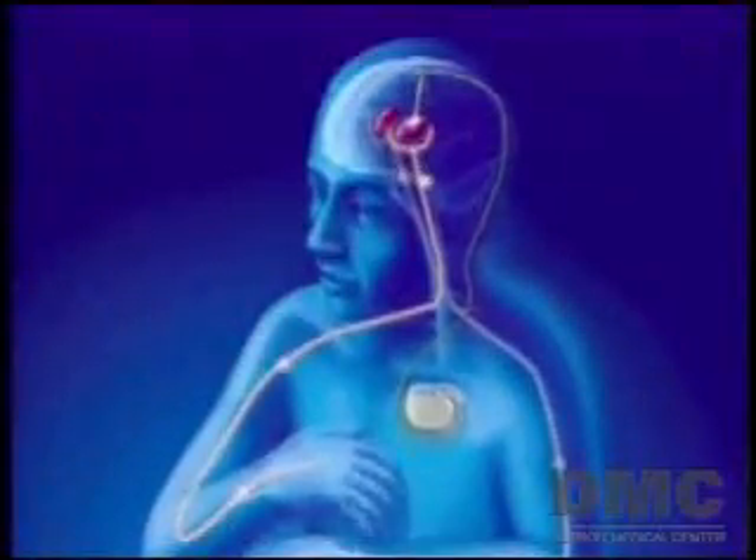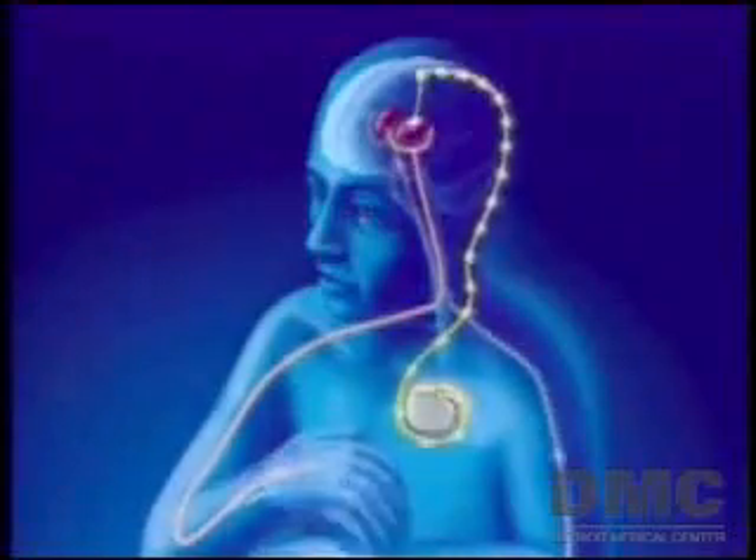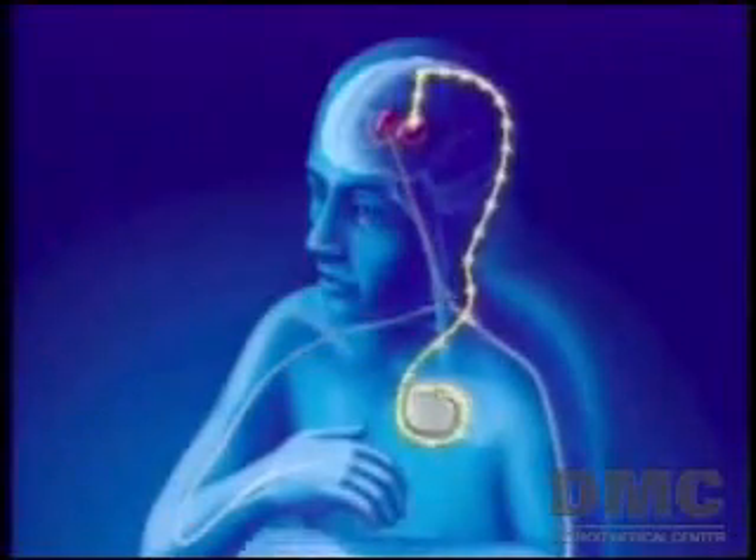This minimally invasive procedure involves placing electrodes in the brain in areas affected by Parkinson's. This part is done while the patient is awake and there is no pain involved.